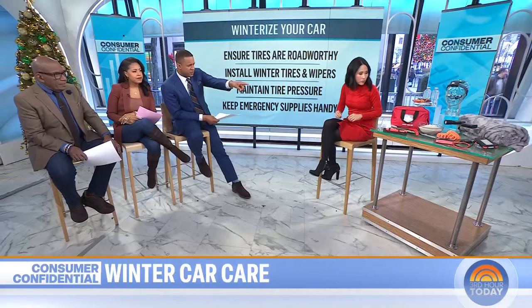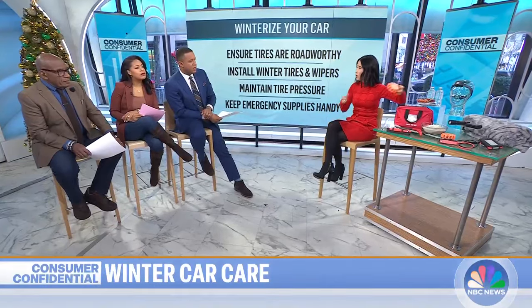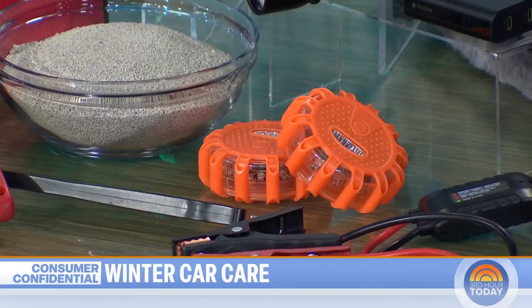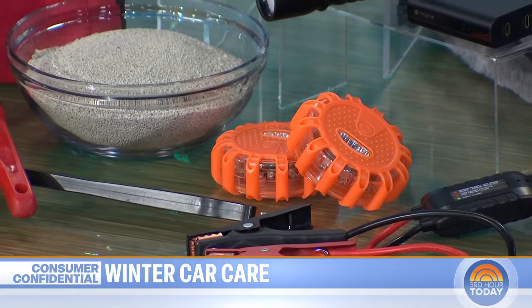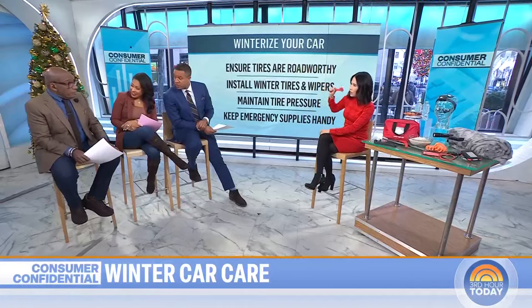Those orange things are battery-powered lights and flares, which are great because they last a long time. You could also have traditional flares. And you've got one of those hammers with a razor blade — that actually helped: Nick and I had an accident a few years ago, and we used that to get out. I had to break a window and cut the seatbelt.